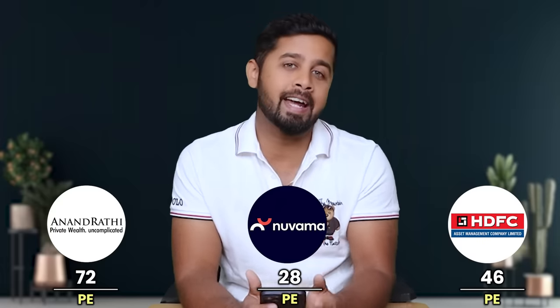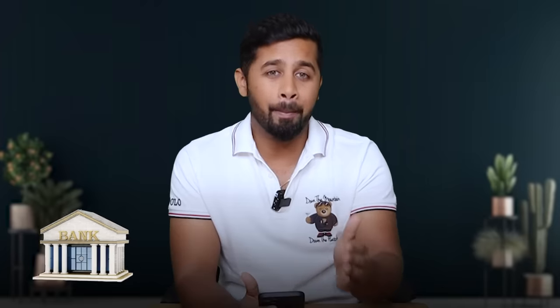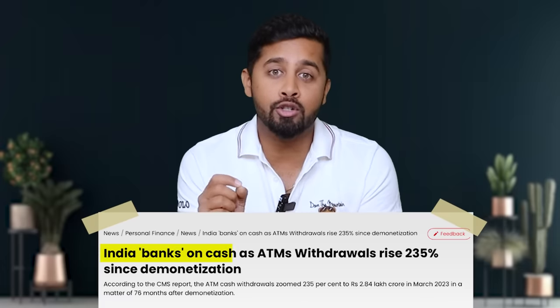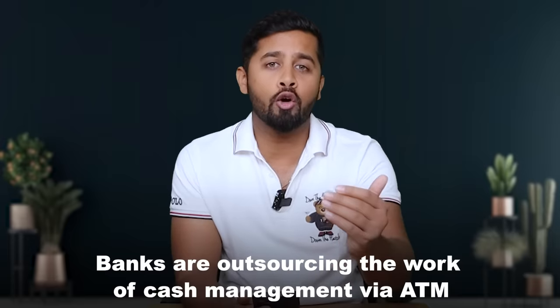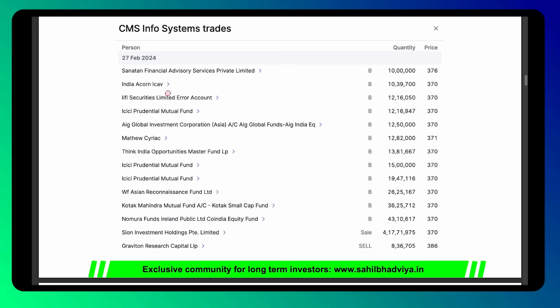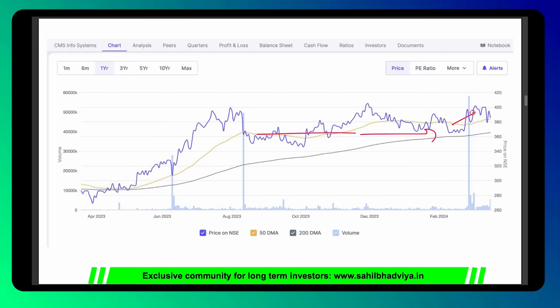Seventh stock is CMS Infosystems — the largest cash management company in India, helping in currency circulation from bank to ATM to customer. Data shows that cash withdrawals from ATMs are not reducing — in fact they are increasing. The biggest growth driver is that banks are outsourcing cash management via ATMs, and that's where CMS Infosystems is in a sweet spot. The company is also into technology solutions including ATM as a service, software reconciliation, and banking automation. Recently its PE-firm promoter exited and top names invested. The key person Rajiv Kaul also added stake recently. Even during this correction its share price has not corrected. Currently it commands a market cap of 6,200 crore and a PE ratio of just 18.